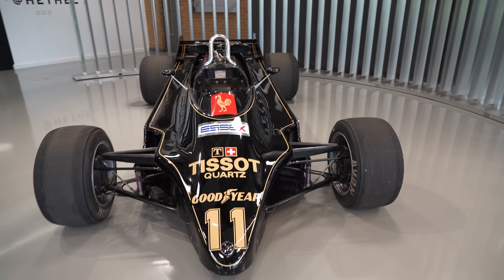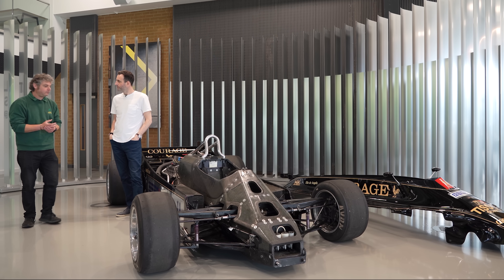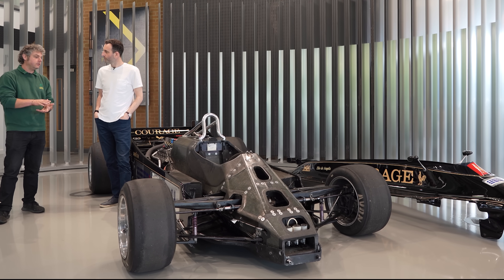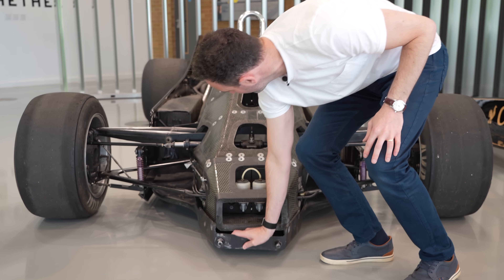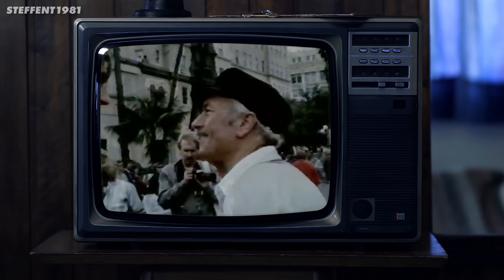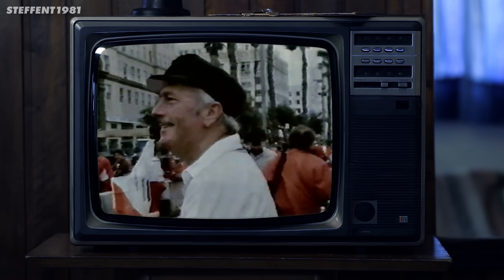The car I'm sitting in here is the Lotus Type 88. You might look at this and think it's just another Formula 1 car from the 1980s, but you'd be wrong. This thing has something no F1 car has had before or since: two chassis. Not six wheels, not a huge fan, but basically two separate cars working together as one.